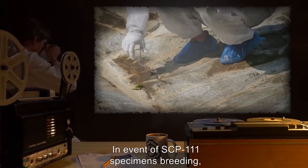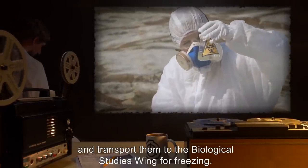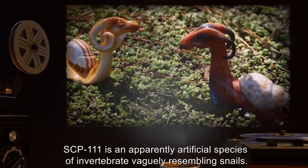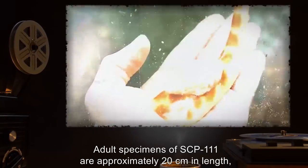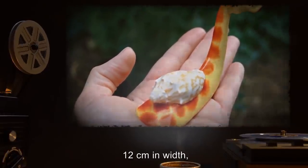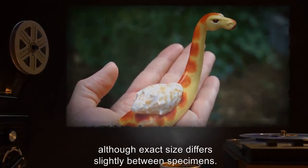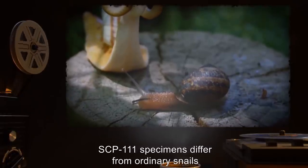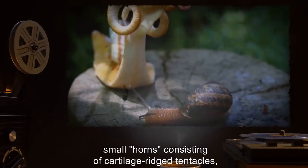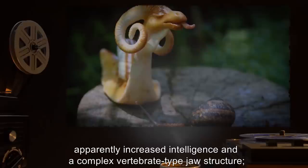Water is to be supplied by an automatic misting system which regulates humidity levels at 50 percent, both for water required by SCP-111 and to prevent fires. In the event of SCP-111 specimens breeding, personnel are to collect all eggs and transport them to the biological studies wing for freezing. Description: SCP-111 is an apparently artificial species of invertebrate vaguely resembling snails. Adult specimens are approximately 20 centimeters in length, 12 centimeters in width, and 15 centimeters in height. SCP-111 specimens differ from ordinary snails in that they have a warm-blooded metabolism, complex eyes, small cartilage horns, ridged tentacles, apparently increased intelligence, and a complex vertebrate-type jaw structure.